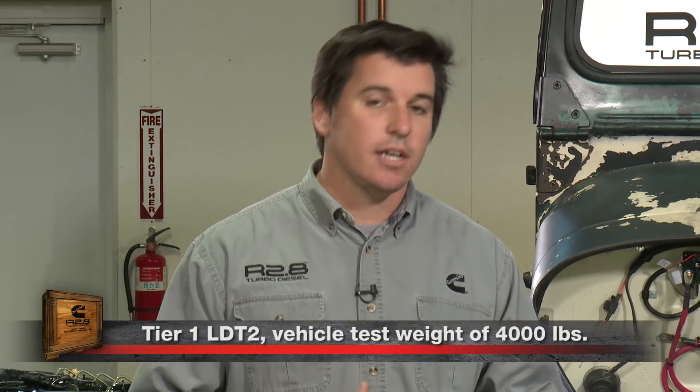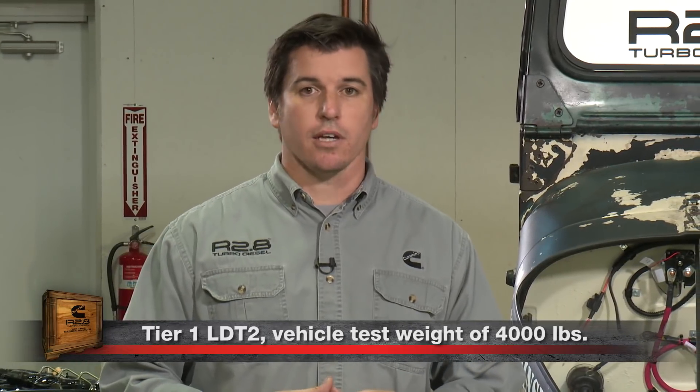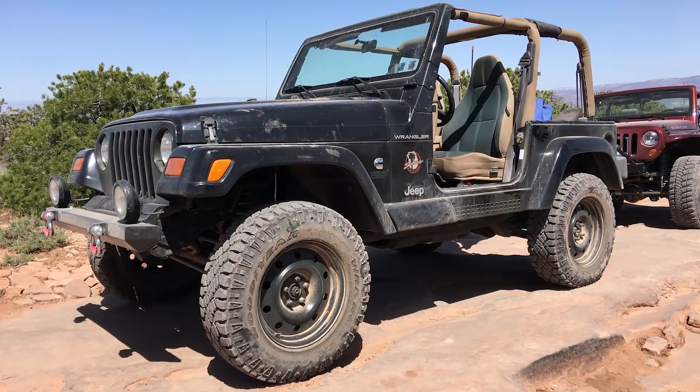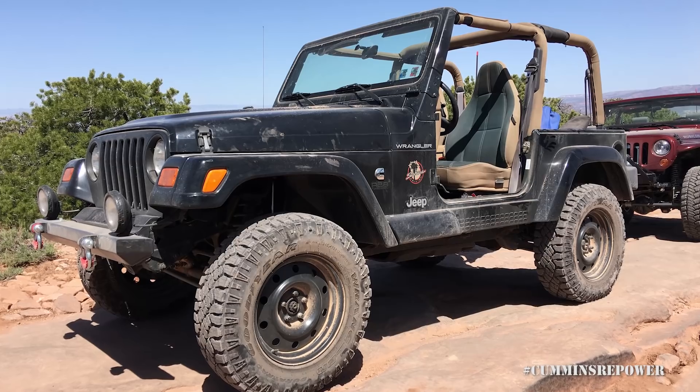Consult with them, take the information that we provide, and ask them to make sure that you can still register your vehicle after you do a swap. Generally speaking, we're saying model year 1999 and older, because we've tested tailpipe emissions to be as clean as Tier 1 light duty emissions at a test weight of 4,000 pounds. You may have seen our black Jeep TJ — that's the vehicle we did a lot of our emissions testing in. So make sure that you can legally do this swap and have a vehicle that you can register after you do the swap.